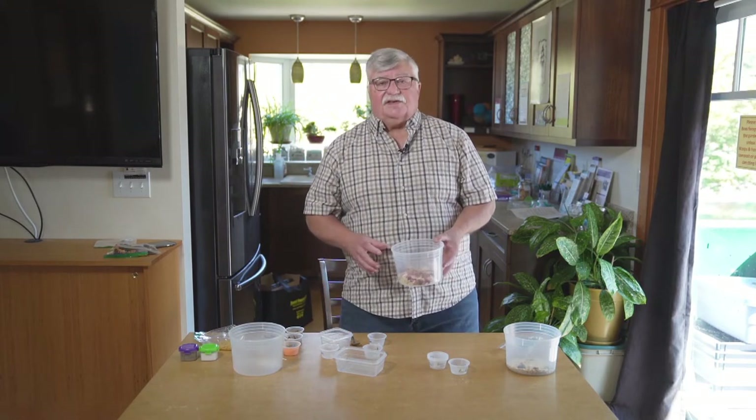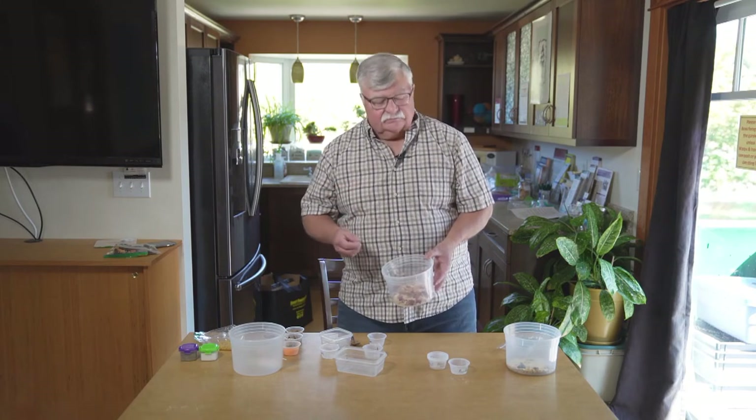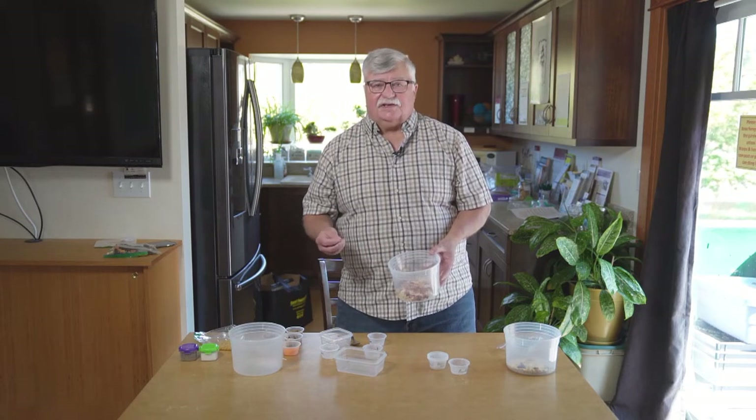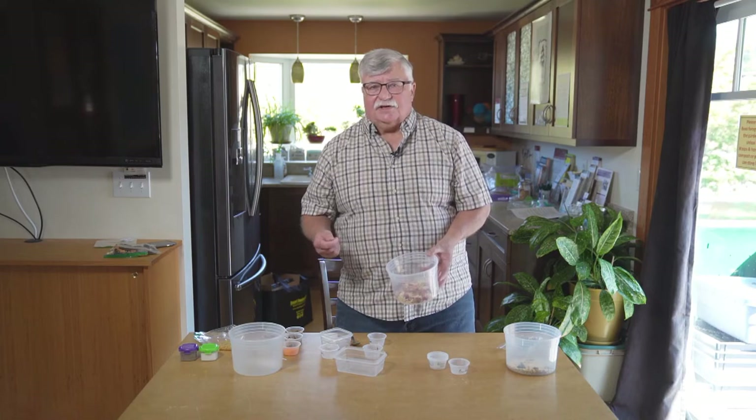To flavor this, you have choices. You can use small bouillon cubes, but those usually have a lot of salt in them. Or you can get powdered bouillon without extra sodium, or vegetable bouillon and use that.